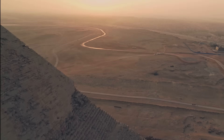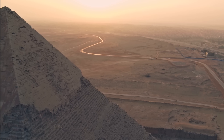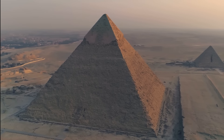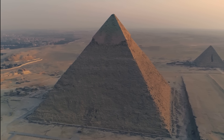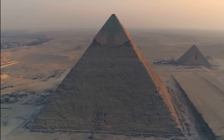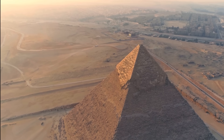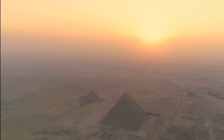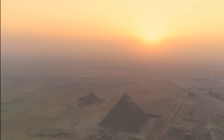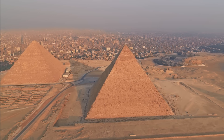The casing stones preserved at the summit of the Pyramid of Khafre are a precious window into the distant past. Perched up high and out of reach from looters, they remain a beautiful reminder of how the second largest pyramid of Egypt looked in its former glory. It was once a true and smooth pyramid, glistening white in the sun, beaming a message of divinity across the horizon to every citizen of Egypt.